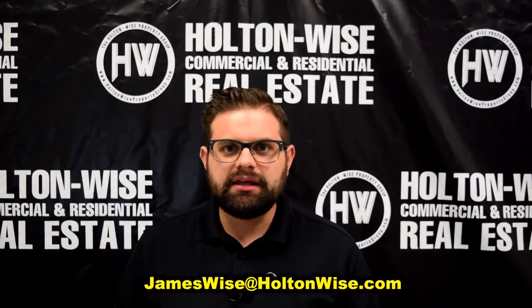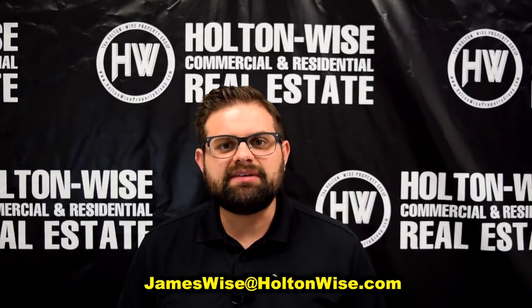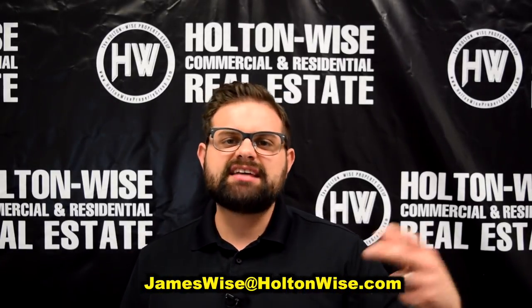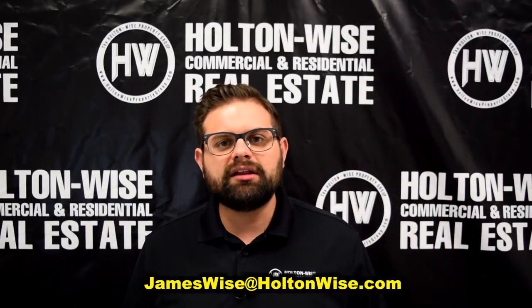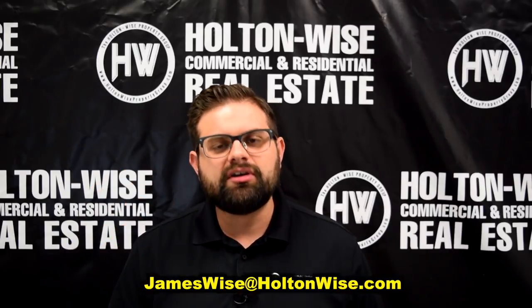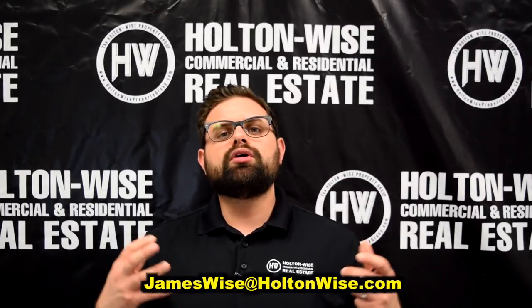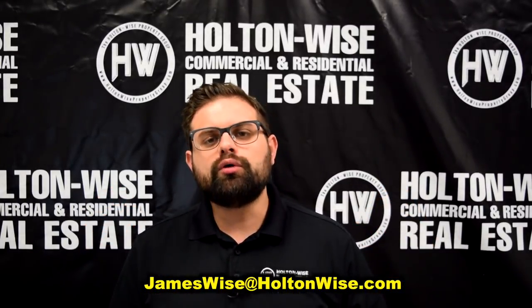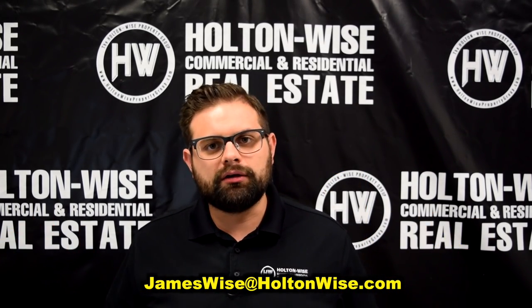If you'd like to buy either of these properties, send me an email at JamesWise@HoltonWise.com. Know that I get a ton of interest and every single property has multiple offers, so have your proof of funds or pre-approval letters ready. If you haven't talked to a lender yet, that's okay — send me an email and I'll give you a list of lenders who can loan on both of these properties. You may not be fast enough to buy these two properties, but I send out videos like this every single day, so subscribe to my mailing list in the description and you'll be ready to make your offer and beat out all the other bidders.